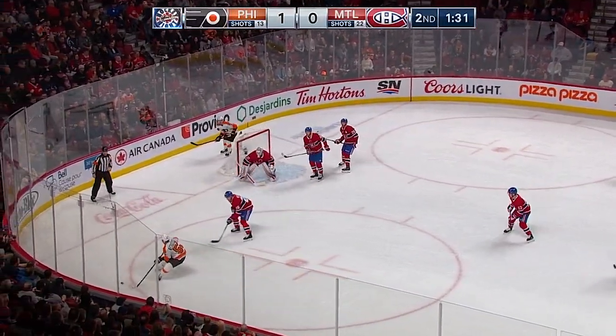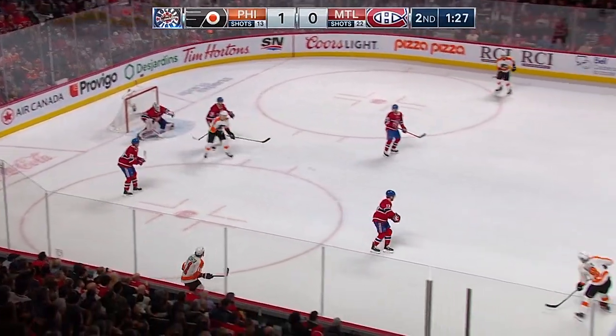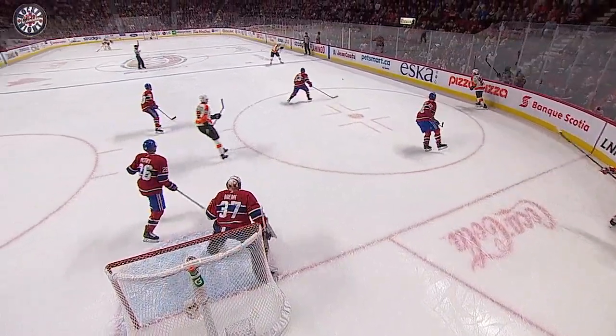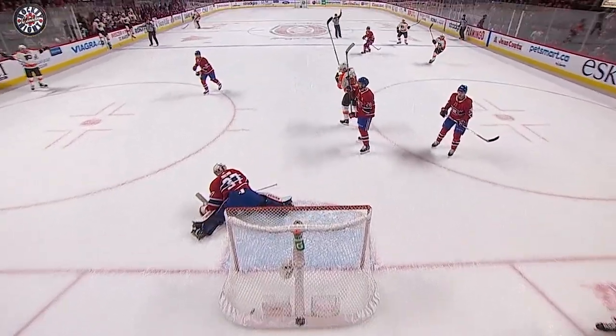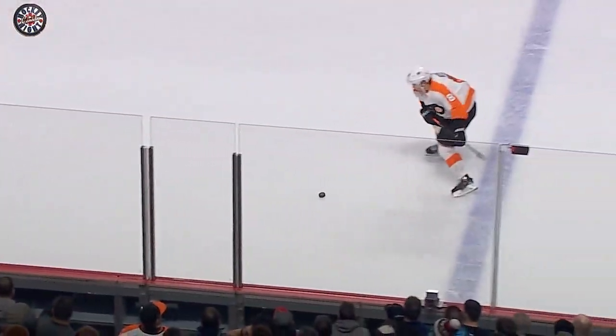Giroux in the slot and his stick check as he tried to shoot — Domi got a piece of it, penalty coming up. Another shot and a deflection into the back of the net on a delayed penalty call. A long shot is deflected in and the Flyers have a two-nothing lead.